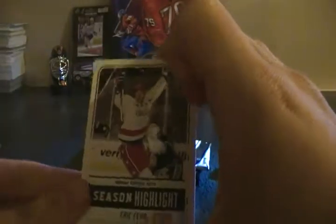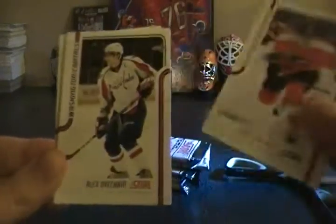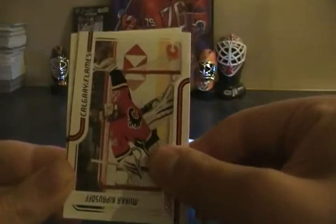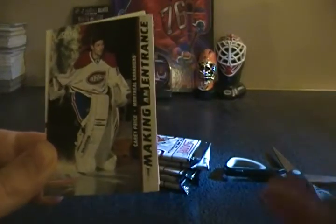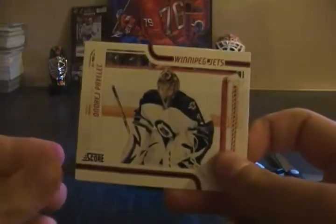Season highlight: Eric Fehr, Derek Stepan, Jody Shelley, Alex Ovechkin, Mika Kiprusoff making an entrance. It's Carey Price — don't have that one yet, so that's pretty nice. And Andre Pavlichev glossy.